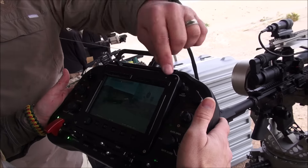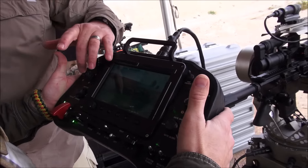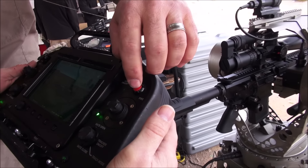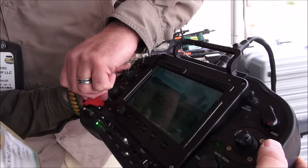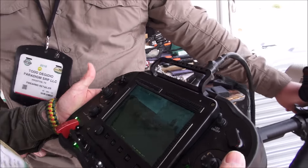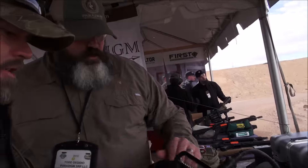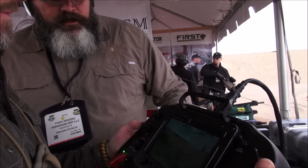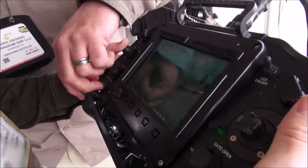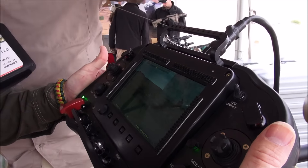We can swap controls for left-handed or right-handed operation very quickly. If you're operating the joystick left-handed, you'll be using the fire control on the right side. The master fire control turns power on to the remote trigger, so it's totally powerless until we do that — there's no chance of a malfunction or the trigger going off. This is a big switch that we can just sweep down — you can see we're armed — sweep down like that and it's safe.